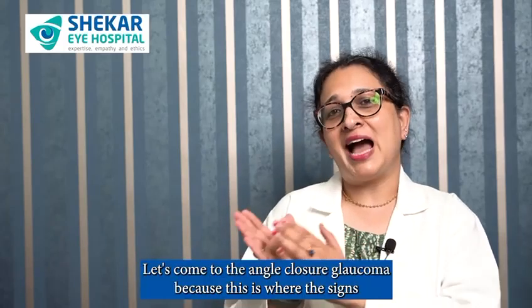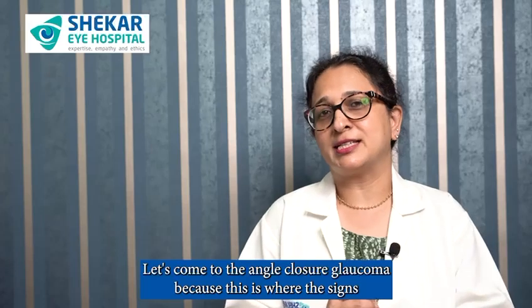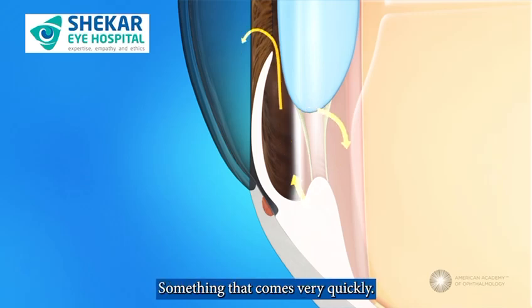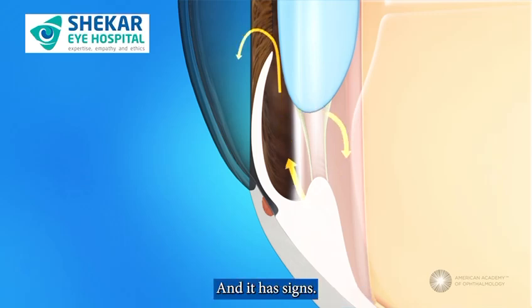Let's come to angle closure glaucoma first, because this is where the signs become very important for you. This is an acute condition — something that comes very quickly and it has signs.